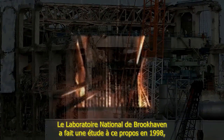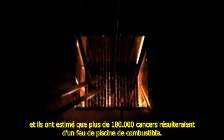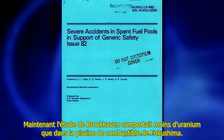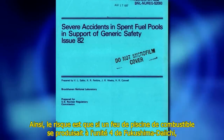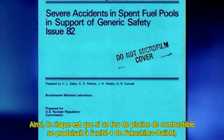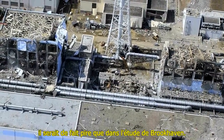Brookhaven National Labs did a study back in 1998 about this, and they estimate that over 180,000 cancers would result from a fuel pool fire, and that an area of about a 40-mile radius would have to be permanently evacuated. The Brookhaven study had less uranium in it than the Fukushima fuel pool, so the odds are that if a fuel pool fire were to occur at Fukushima Daiichi Unit 4, it would in fact be worse than the Brookhaven study.